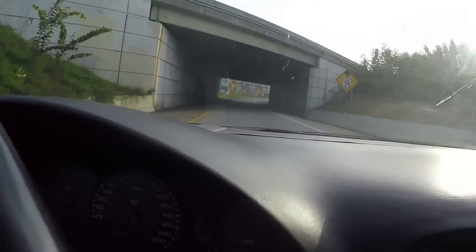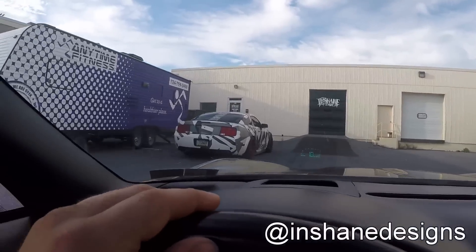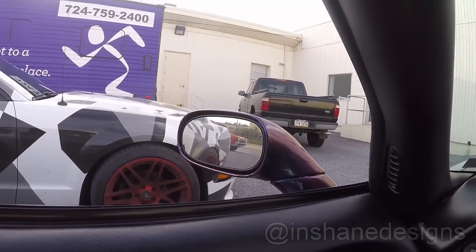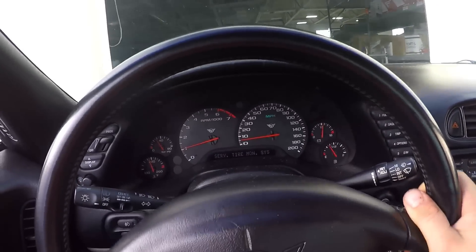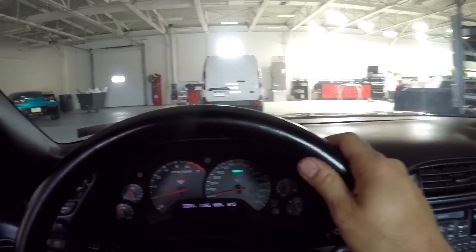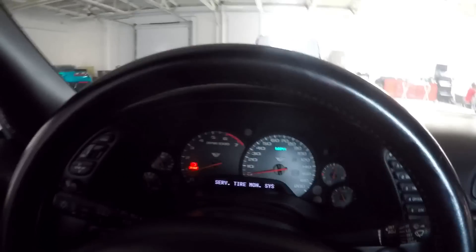I didn't film the bridge this time, but you bet your ass I'm going to film the tunnel. Here we go. Inchain Designs with the resident V6 Mustang and V6 Ranger. And we're inside.